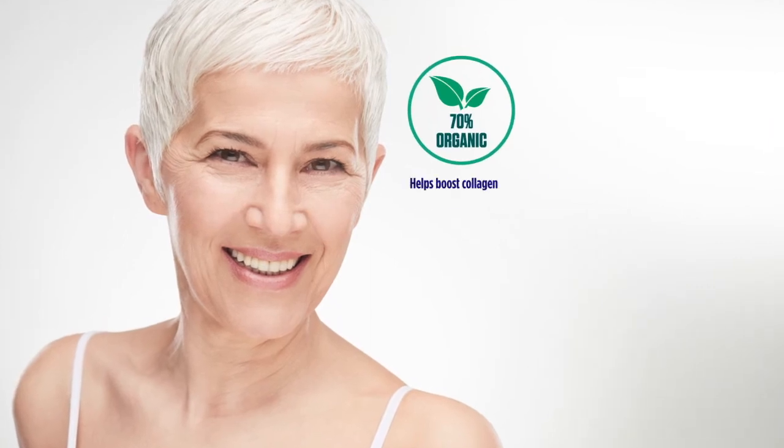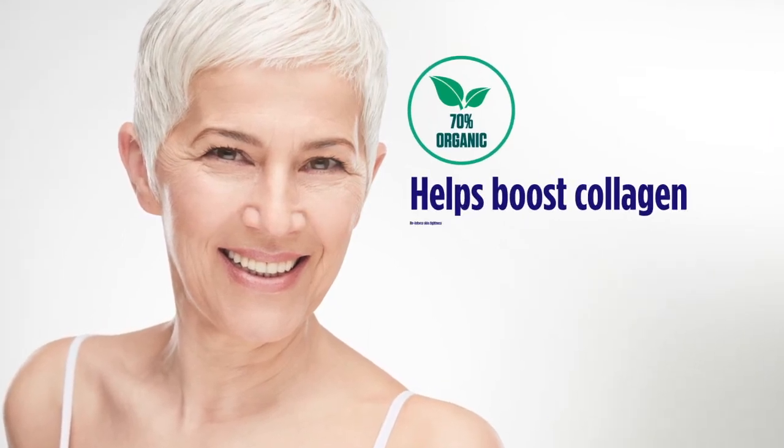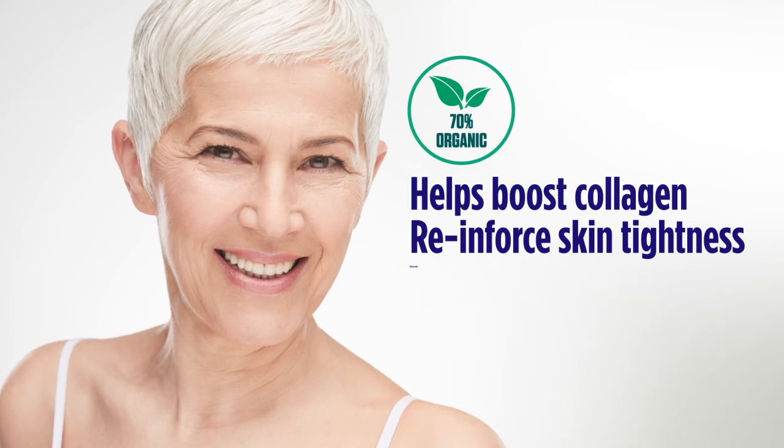And three: Our 70% organic serum boosts collagen production. This reinforces skin tightness around the face and neck area.